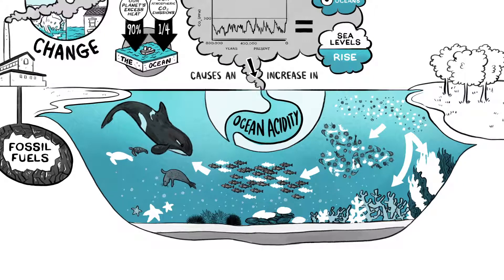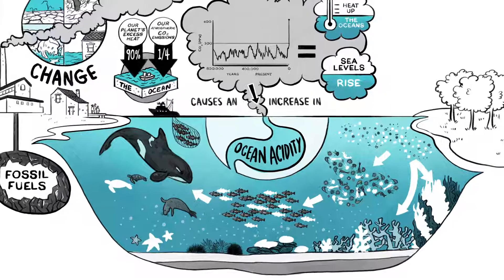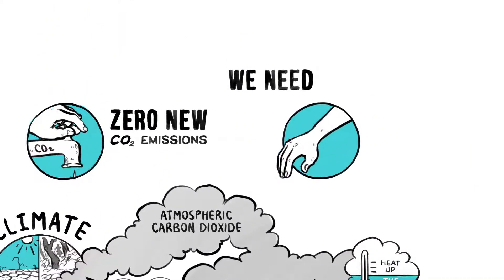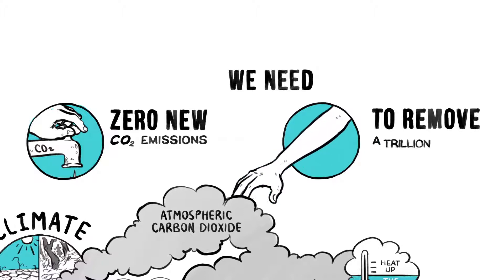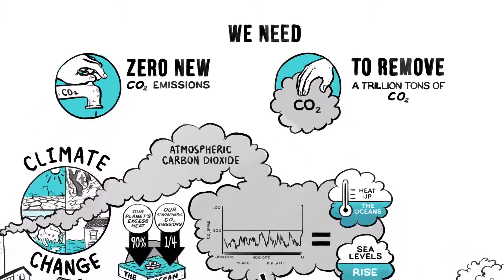Right now, to help save the ocean's plants and animals, as well as the people who rely on them for their livelihood and food, we need to go to zero on new CO2 emissions, and we need to find ways to remove a trillion tons of atmospheric CO2. So, how might this happen?